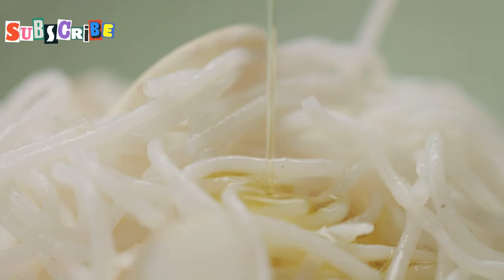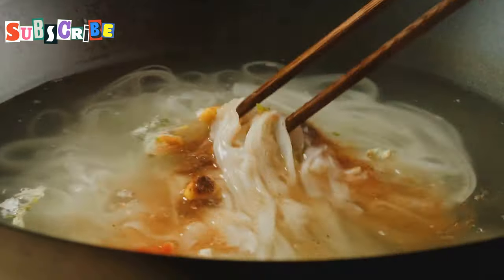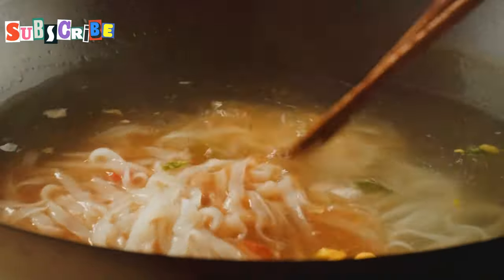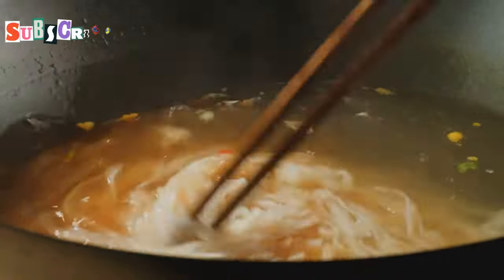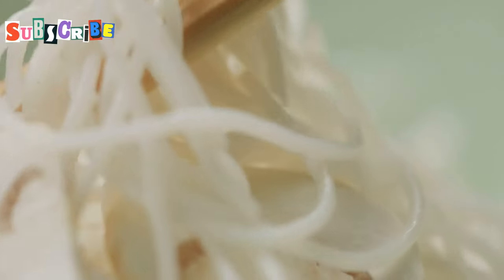The combination of these two types of noodles creates a delightful textural contrast that is simply irresistible. The soft noodles soak up the rich broth, while the crispy noodles add a crunchy element that keeps each bite interesting.